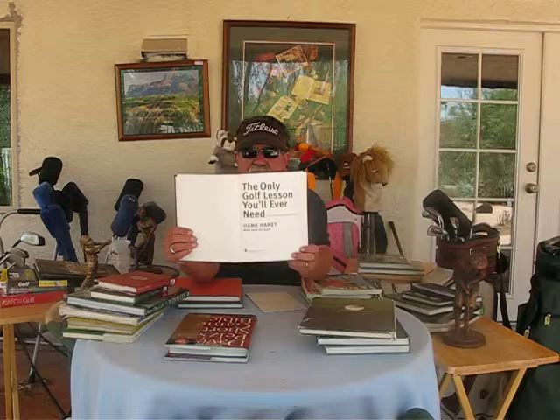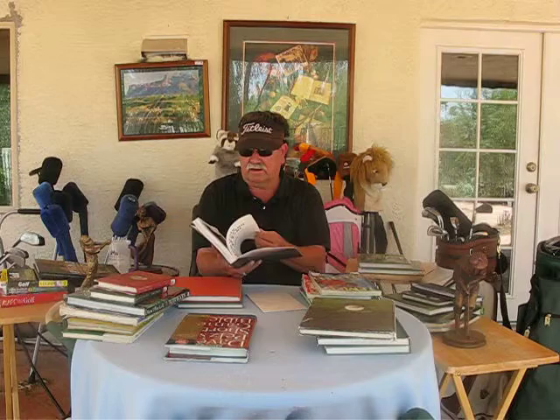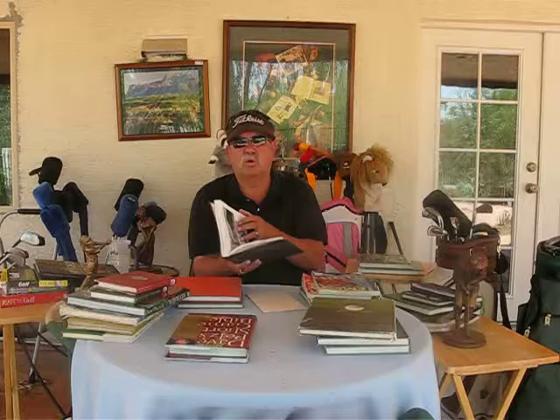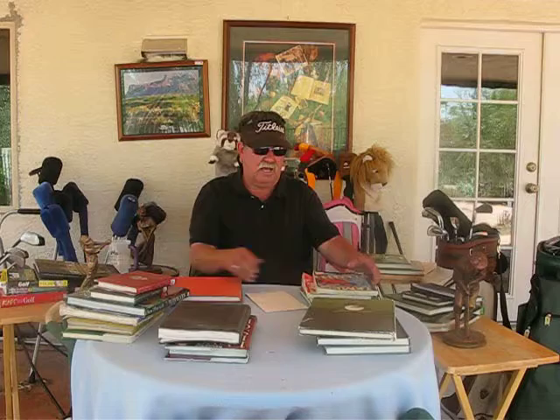Another book that I really think everyone should read is The Only Golf Lesson You'll Ever Need by Hank Haney. Hank Haney is Mark McCumber's coach and also was Tiger Woods' coach. He is similar to Peter Costas in style — swinging more with your arms and letting your arms flow you around. This is Hank Haney and The Only Golf Lesson You'll Ever Need. He tried to help Charles Barkley and Ray Romano — the guy from Everybody Loves Raymond — on his show where he tried to help celebrities with their golf game. And he did; he helped them a lot.